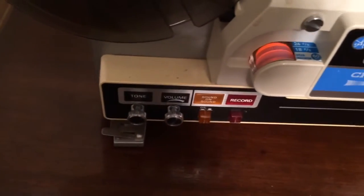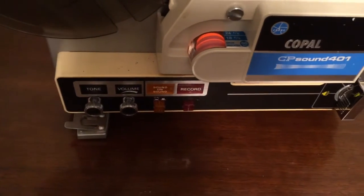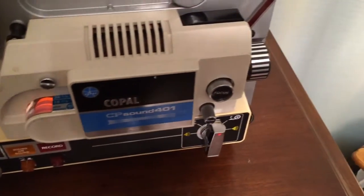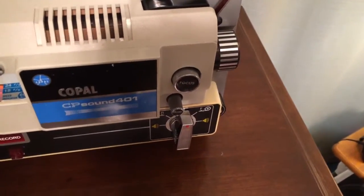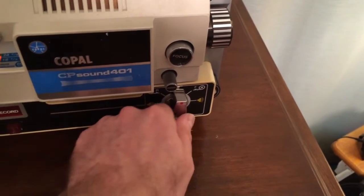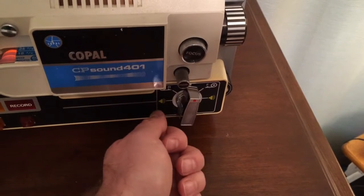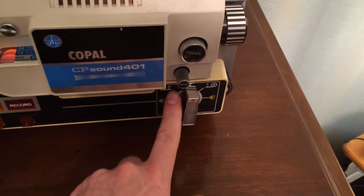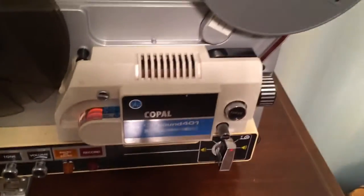You have your usual controls here — tone and volume controls, sound-on-sound and record buttons, a focus adjustment, and a frame adjustment. You also have forward playback and reverse playback, as well as forward and reverse with or without the lamp being on.